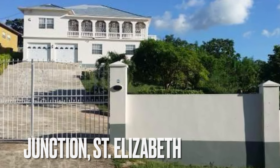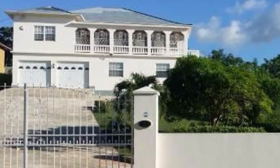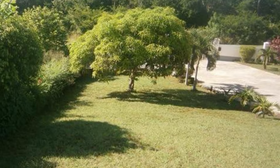For sale in Junction, St. Elizabeth, Jamaica, this home sits on a lot size of over 22,200 square feet. There are six bedrooms and three bathrooms in this one.